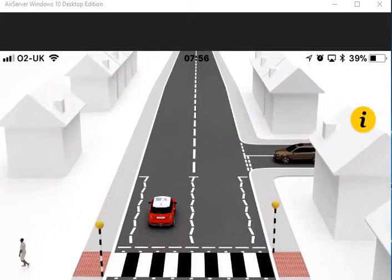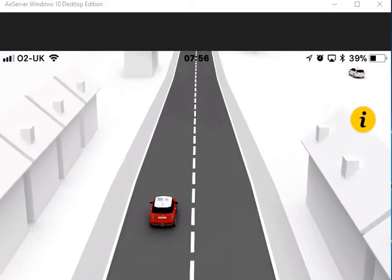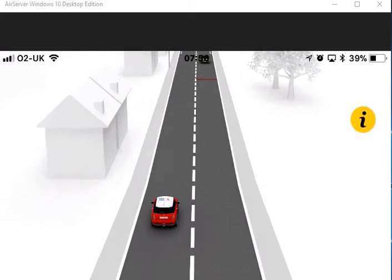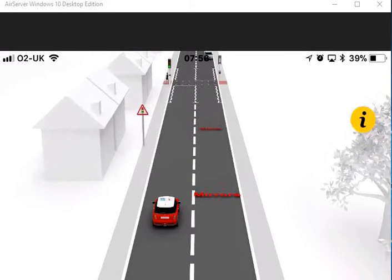There are several types of light controlled crossings. Puffin, Toucan and Pegasus crossings all have a normal traffic light sequence. At Toucan crossings, a cyclist can ride across the crossing without dismounting.